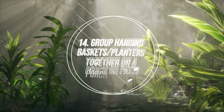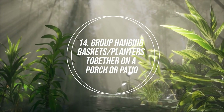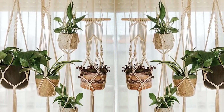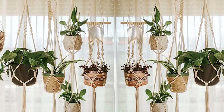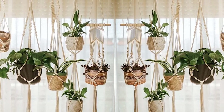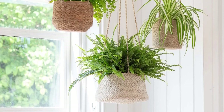Number 14: Group Hanging Baskets and Planters Together on a Porch or Patio. Grouping hanging plants of similar requirements makes it easier to nourish them. It will also create a humid atmosphere that most houseplants need to thrive. You can also use mini jute bags for added appeal.